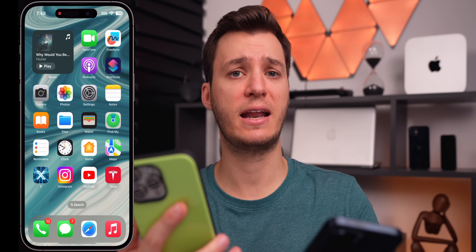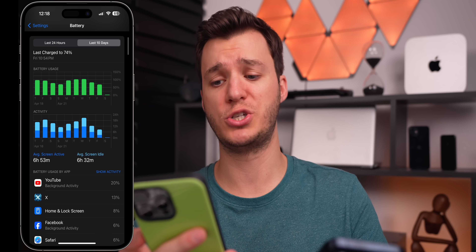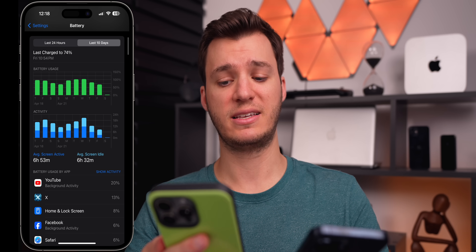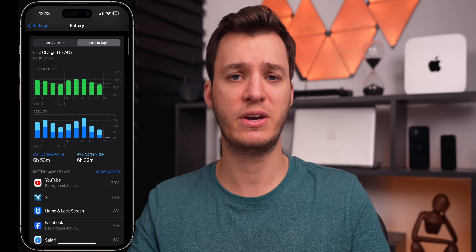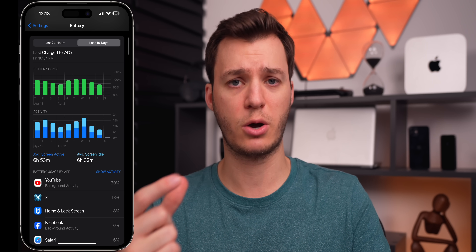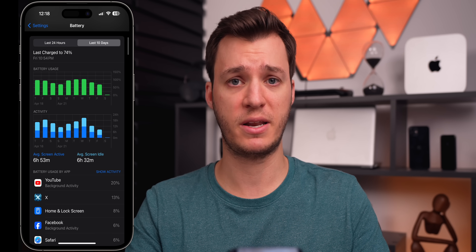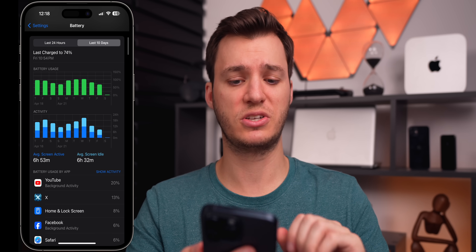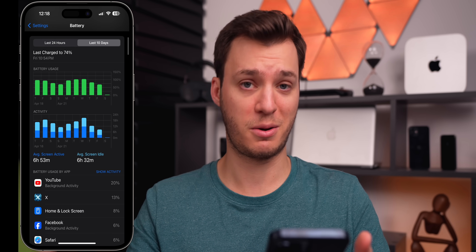Beta 1 was really where I had the only issue with battery life and battery drain, but looking at my last 10 days there are really no issues. It actually seems a little bit better than beta 2, but I wouldn't claim that definitively — it's too early to tell in the first week of usage. I'd say battery life feels about the same as beta 2, maybe slightly better, on both of my 15 Pro Maxes.